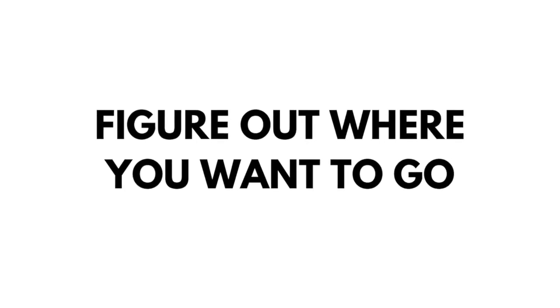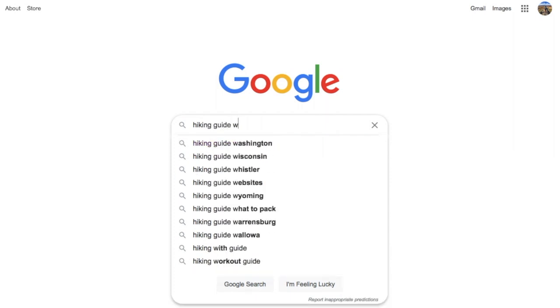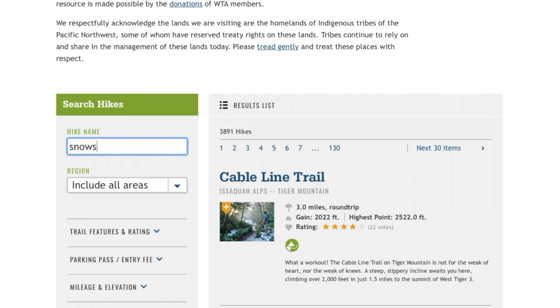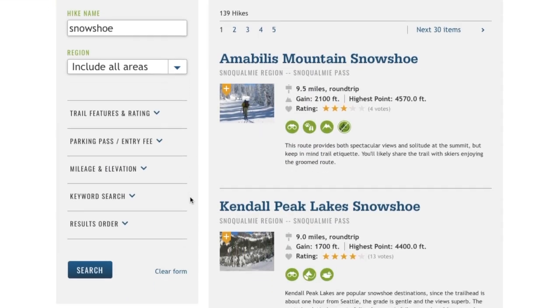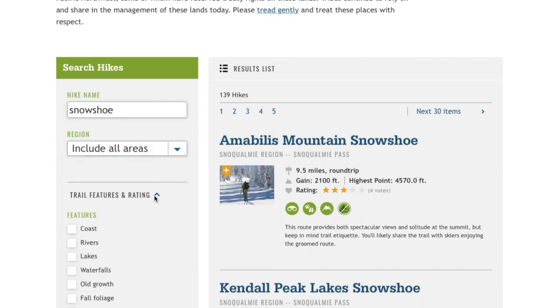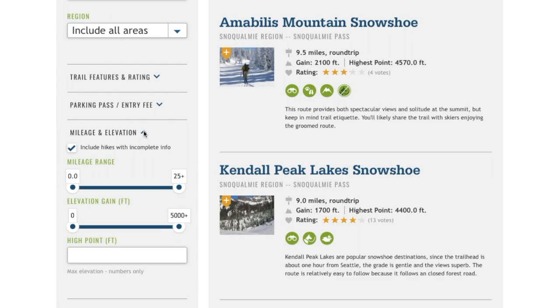The first thing you have to do when preparing for a winter hike is to figure out where you want to go. One of my favorite resources for finding new trails and getting information on trails in general is the hiking guide on the Washington Trails Association website. When looking for a snowshoe hike, type 'snowshoe' in the hike name field and all matching hikes in the WTA database will pop up. You can dial down your search by region, trail features, rating, parking pass, entry fee, and mileage and elevation.